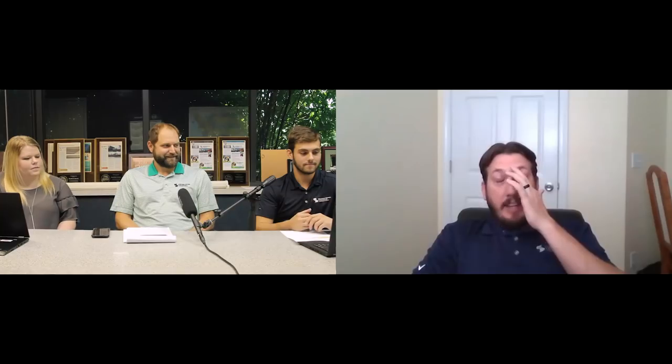Exposed fastener metal roofing is exactly how it sounds — you're using an exposed fastener to attach the metal panel to the substrate. When compared to a standing seam roof, you have a concealed clip that holds the metal panel down. Exposed fastener panels are usually wider, not recommended for lower slopes, and require more maintenance. The engagement on an exposed fastener roof is a lap — usually some sealant in between the lap — and then fasteners to attach it. A lap is just where one panel sits over another.